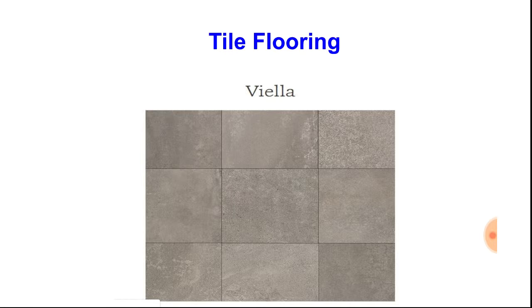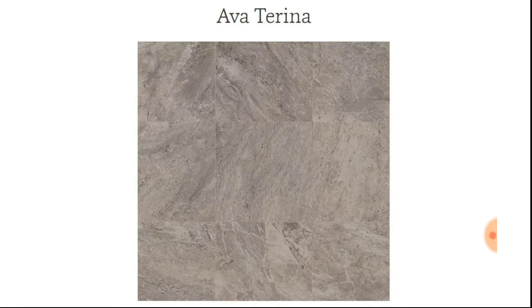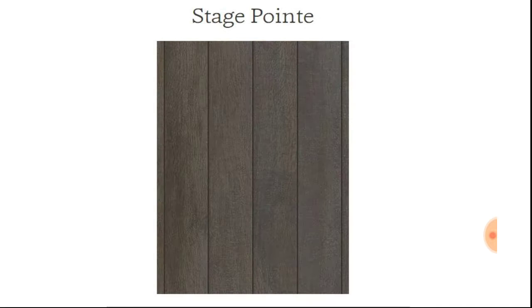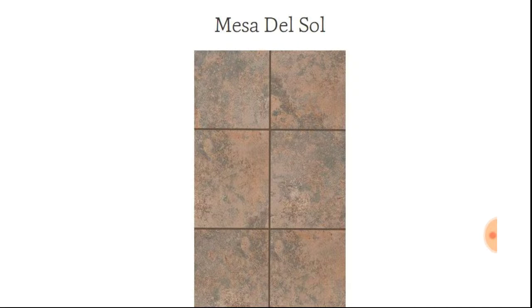Now let's talk about the tile flooring. These are some of our samples with our tile flooring options. They look clean, elegant, durable, and easy to maintain. They're hygienic, environmentally friendly, diverse, and affordable. The downside is that some tiles have difficulty in maintaining grout lines — and that's with any tiles. When you have tiles, you also have to think about how the temperatures adapt to the weather as well.